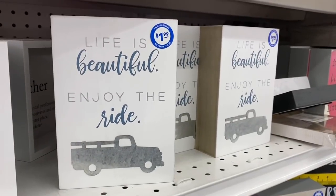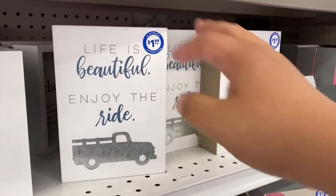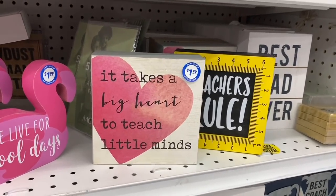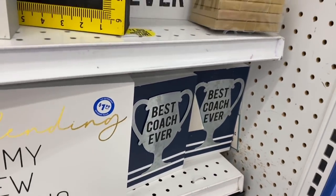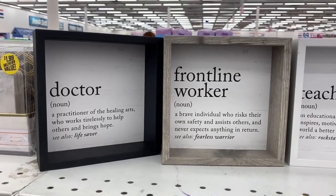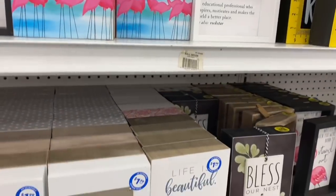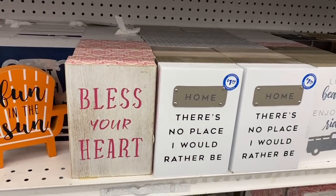These are cute — 'Life is Beautiful, Enjoy the Ride' for $1.99, how stinking cute is that. And this one says 'It Takes a Big Heart to Teach Little Minds' — ain't that the truth. 'Blending is My New Cardio,' 'Best Coach Ever,' 'Soar High' — absolutely gorgeous. They also have 'Doctor, Frontline Worker, Teacher,' 'Life is Better with Friends,' and 'Home — There's No Place I'd Rather Be.' They're really stacking up in home decor.